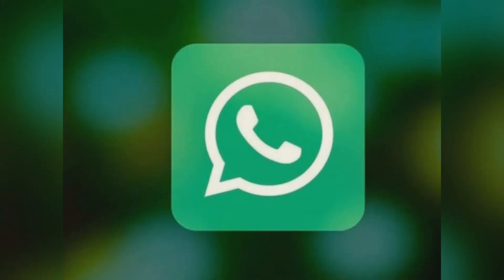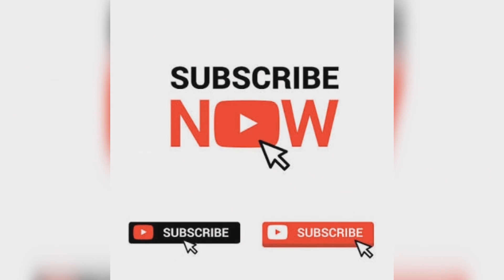So friends, these are the 7 things you must know to keep your WhatsApp chats secure. If you like this video, subscribe to our channel and like and share the video. We will continue to bring you such exciting videos every day.